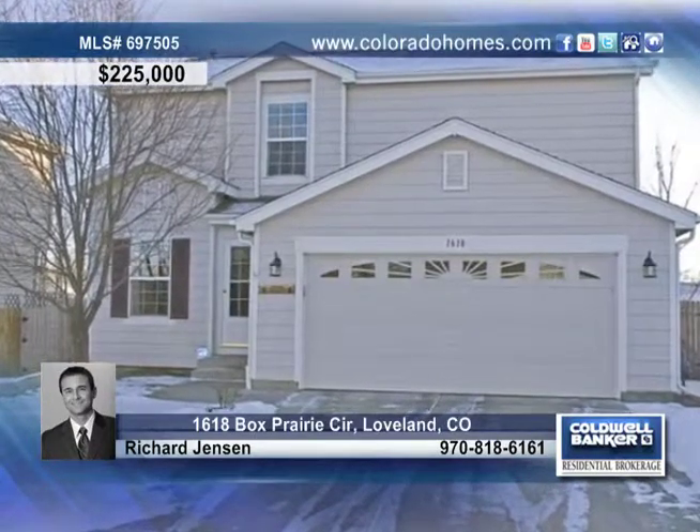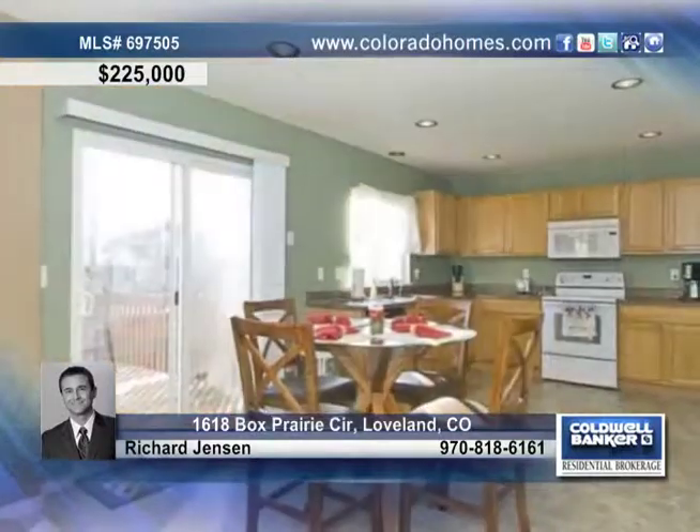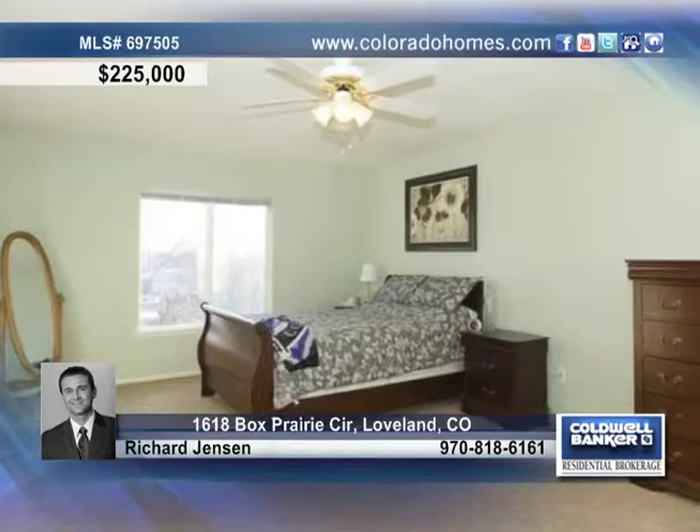This is an incredible value on this fabulous 4 bedroom 3 bath home in North Loveland's Shamrock West. Inside you will find a wonderful open floor plan with comfortable living areas, a light and bright kitchen with plenty of cabinets and a sun filled eating area.